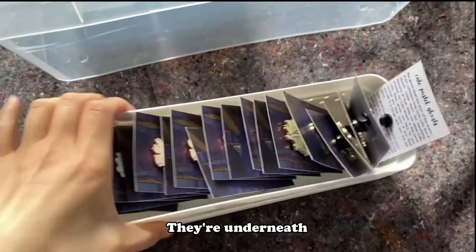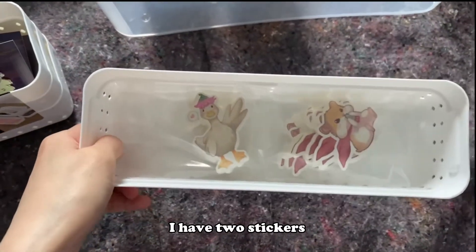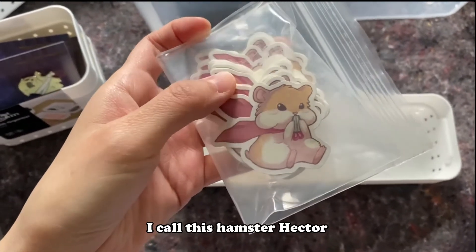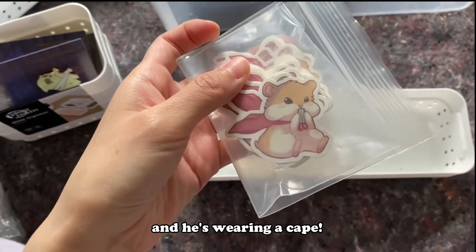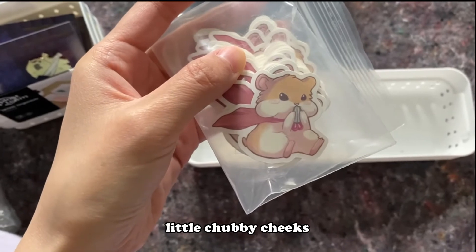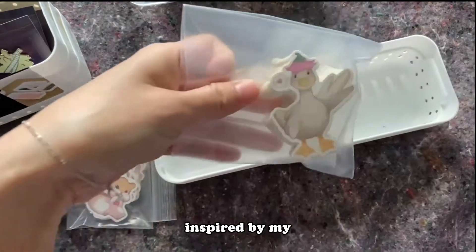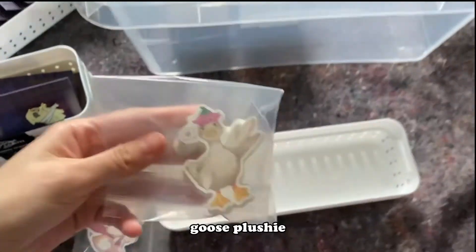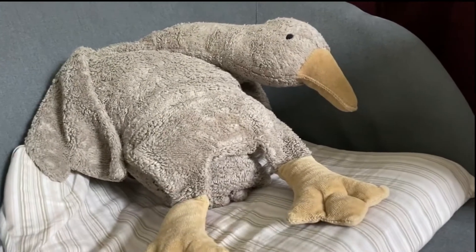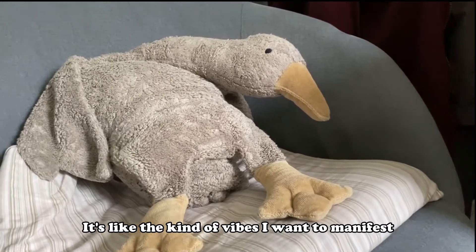And now onto the stickers — they're underneath these ones. I have two stickers. The first one is a hamster. I call him Hector and he's wearing a cape and has little chubby cheeks — it's really cute. The second one is inspired by my goose plushie, Pelu. He's right here chilling on my chair. He looks so cool — it's like the kind of vibes I want to manifest.